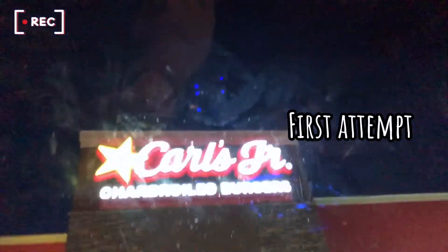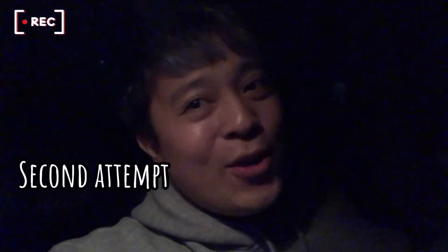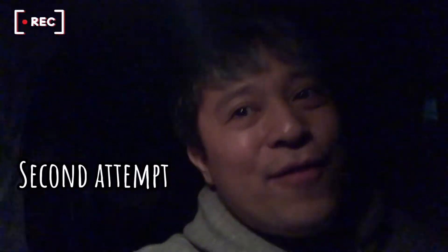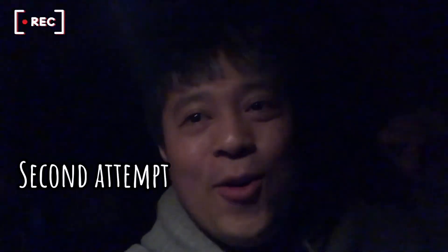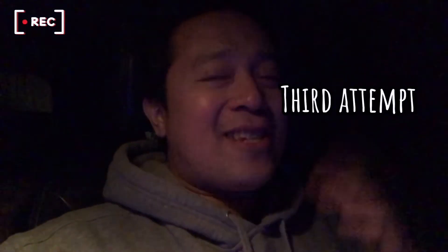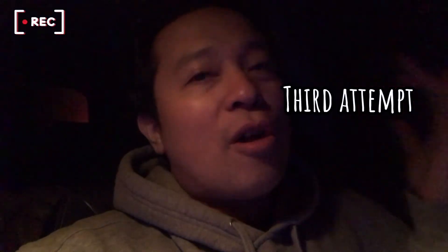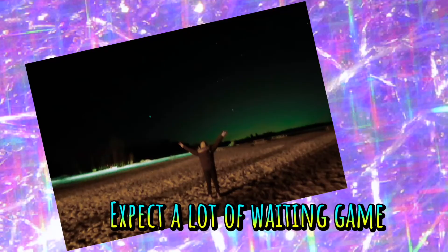Today we are actually hitting the road — we're just stopping by to get our food. It's so dark right now. We are back here at Elk Island. Today we are here at Elk Island — this is our third time, and also our third attempt to catch the Aurora Borealis.